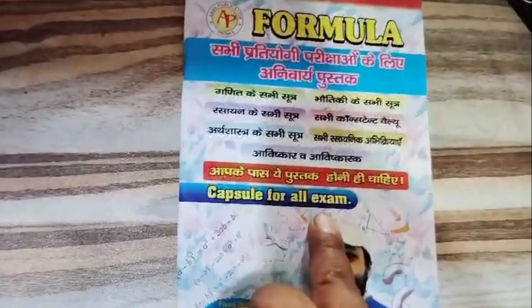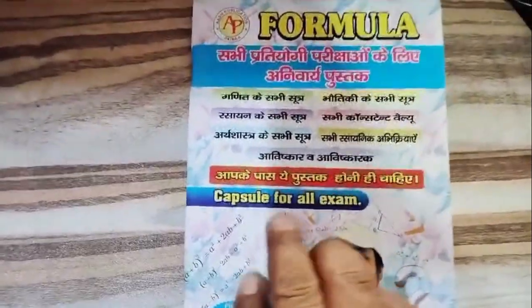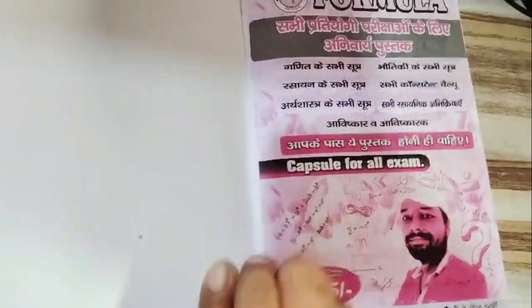Whether you're gearing up for judicial services, staff nurse exams, or aiming for positions in high courts, police, or teaching, this book has got you covered.